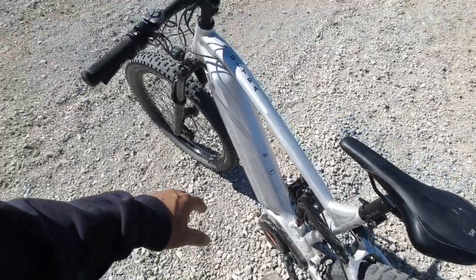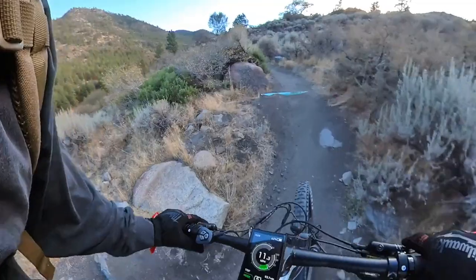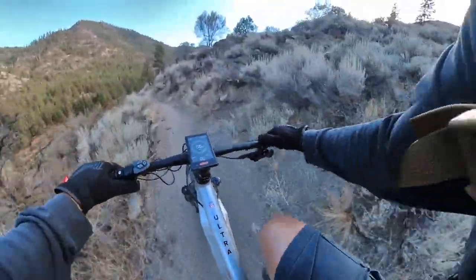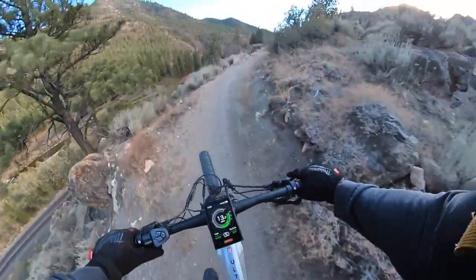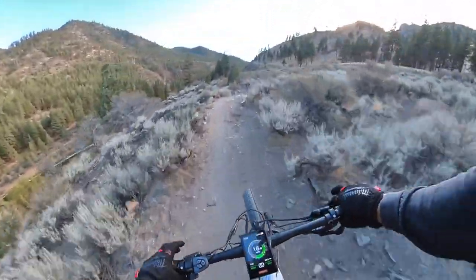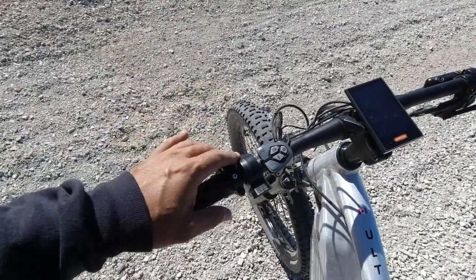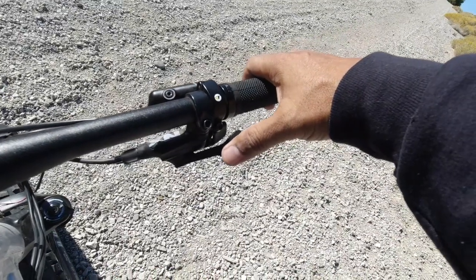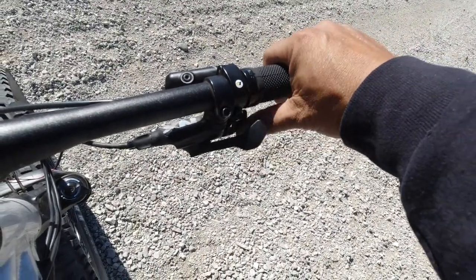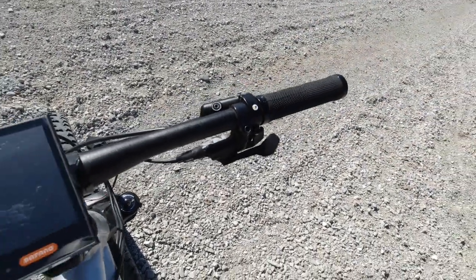The throttle is especially handy when you'd otherwise strike your cranks on a rock — you can ride over obstacles almost like a dirt bike. Note that some areas don't allow throttles, so you can disconnect it and use pedal-assist only. The SRAM NX trigger shifter is really nice — the longer lever shifts down to a low gear for climbing and the shorter one shifts up to a higher gear for flat terrain. It shifts beautifully — no issues at all.